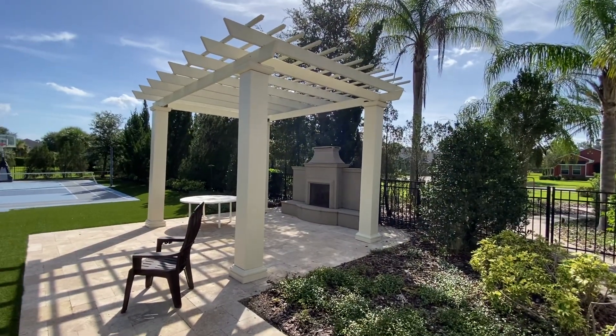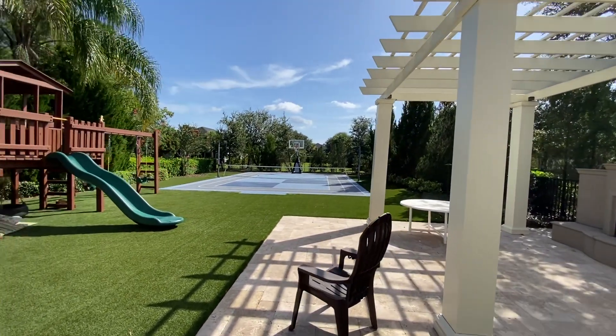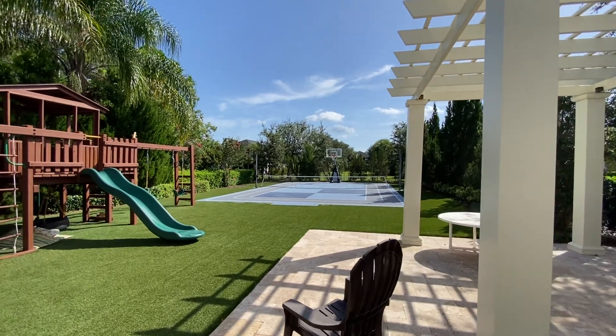TNT Pressure Cleaning, Dynamite Service with explosive results. This is going to be a pool deck cleaning and a backyard play area cleaning.